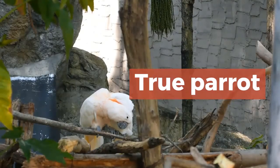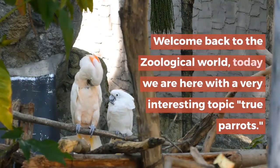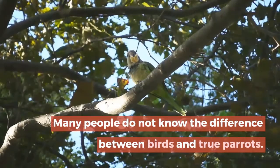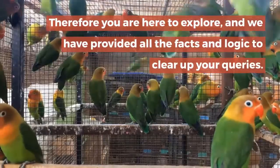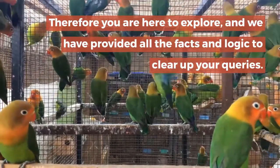Welcome back to the zoological world. Today we are here with a very interesting topic: true parrots. Many people do not know the difference between birds and true parrots, therefore you are here to explore, and we have provided all the facts and logic to clear up your queries.